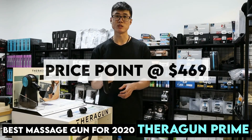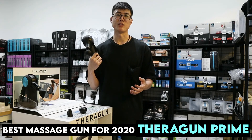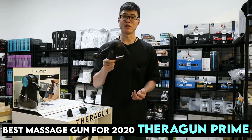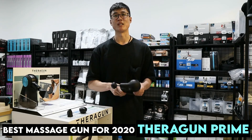The price point is at $469. At this price range, you can compare it to the Hypervolt Plus, but the Hypervolt Plus is not even close to the Terragon Prime. I would pick this over that because of the strength.